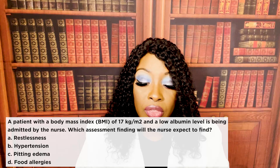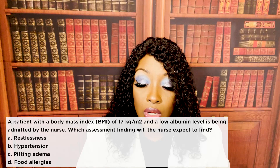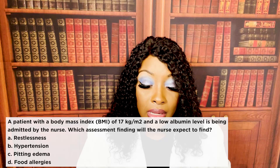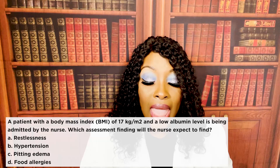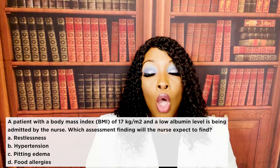A patient with a body mass index of 17 and a low albumin level is being admitted by the nurse. Which assessment finding will the nurse expect to find? One, restlessness. Two, hypertension. Three, pitting edema. Or four, food allergies. The correct answer is three, pitting edema.